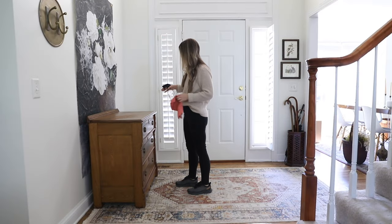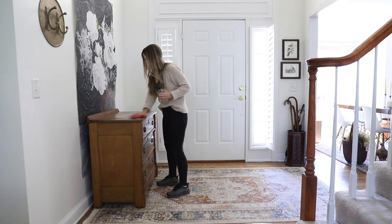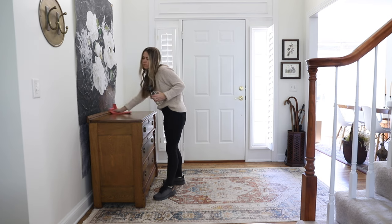After much-needed scrubbing, Mark helped me move the dresser into the space. I sprayed down the top one more time just for good measure, and then I got all of my fall stuff out and ready to decorate.